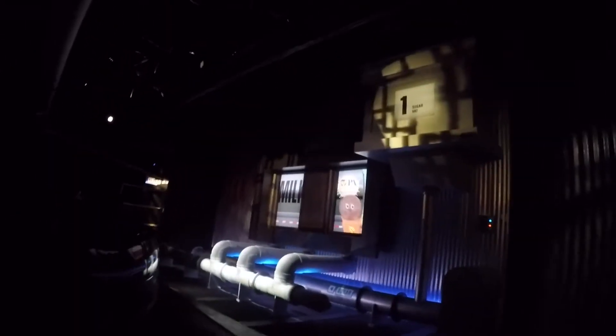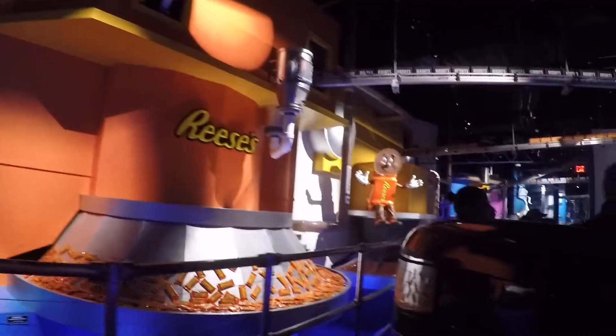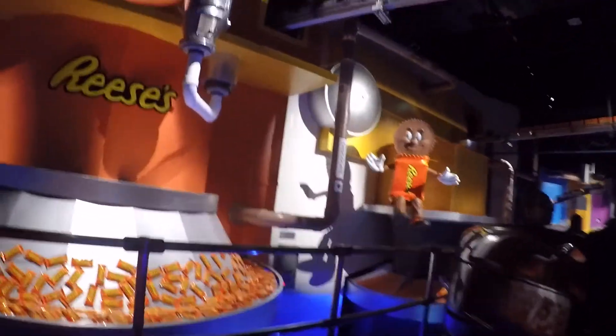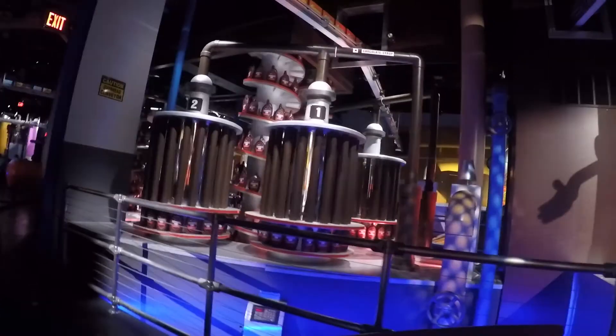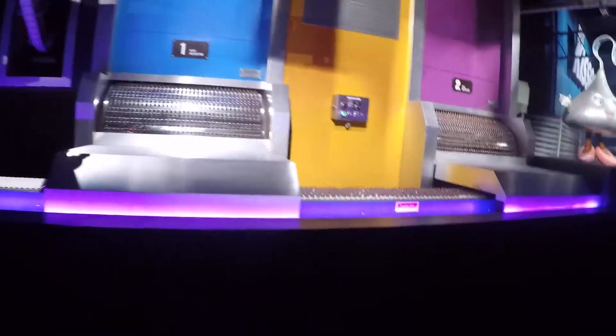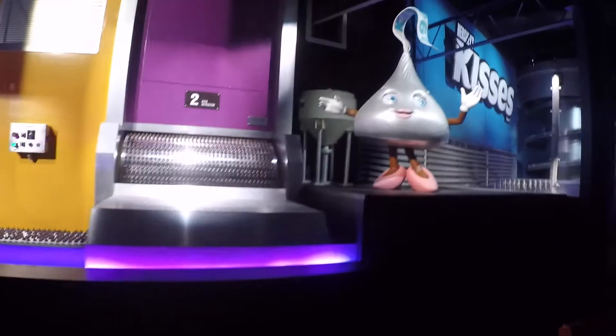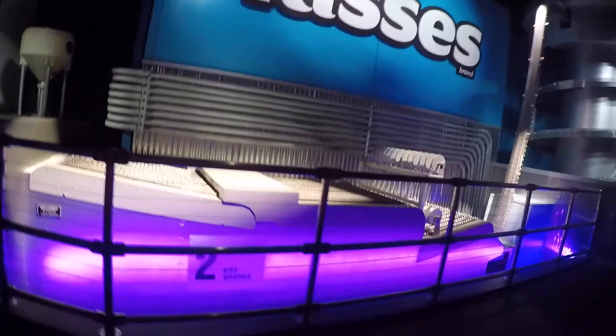Every day, shining tanker trucks pick up milk from local farms and line up outside our factory for delivery. Hershey is one of the only companies in the world that uses fresh milk to make milk chocolate. Fresh milk is part of what gives Hershey's milk chocolate its delicious and distinctive taste. Hershey's chocolate goodness is finally ready to be packaged. I love Hershey's milk chocolate, especially dark. Don't forget about Reese's Peanut Butter Cups — my personal favorite. Everyone has a favorite. Mine are Hershey's milk chocolate. Aww, that is so sweet.